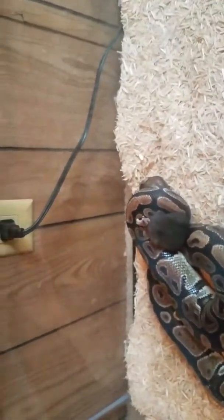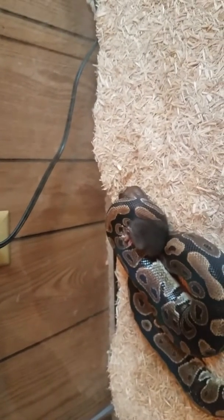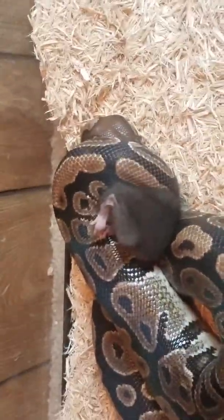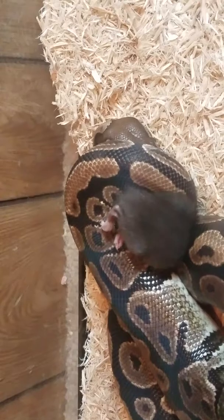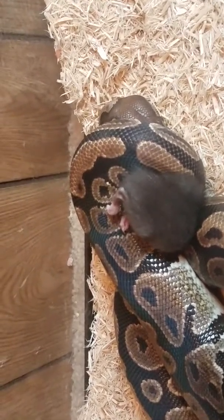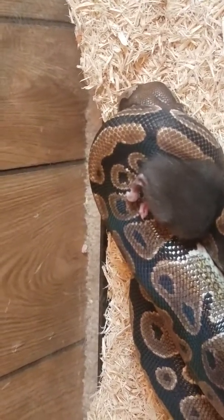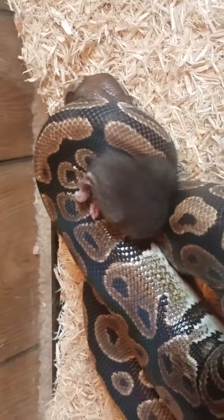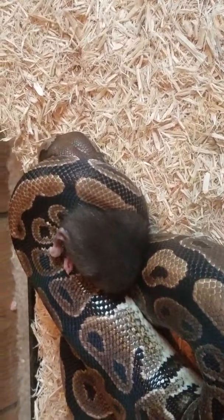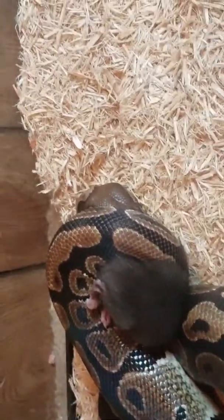So this is Leslie, our normal ball python. As you can see, she has that live rat. As you know, I hate feeding live. I just think it's the saddest thing in the world. And I'm honestly glad none of you got to see the strike because the rat squealed very loudly. It really made me feel bad for even putting one down in there.